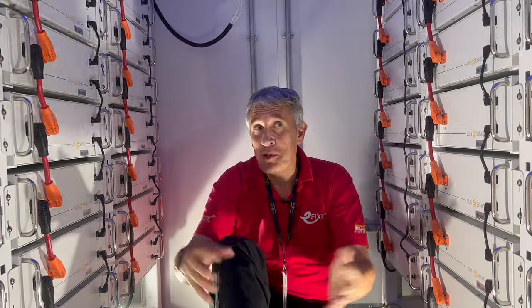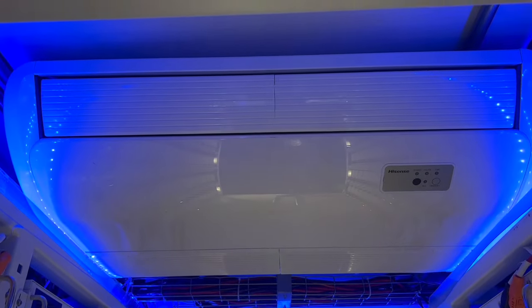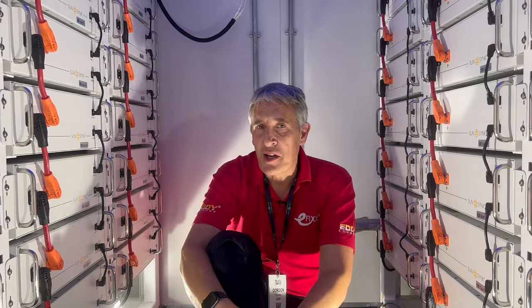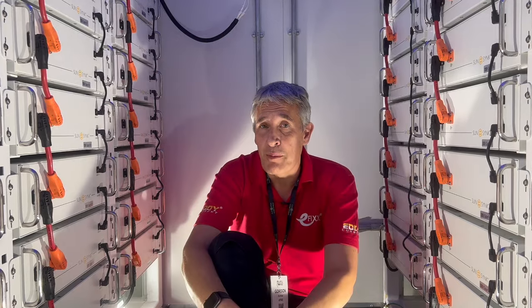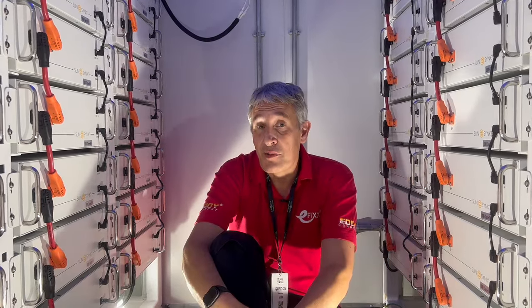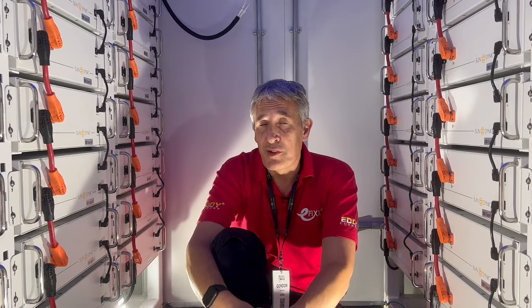While we're in this beautifully air-conditioned battery compartment — why would you want to spend that level of investment on battery storage? Well, this is very much the Swiss army knife of energy storage, with so many different applications. If you've got a large solar installation, you can store your excess energy to maximize self-consumption.